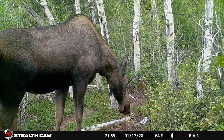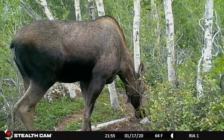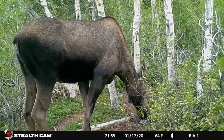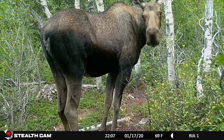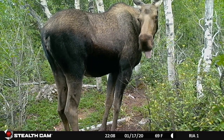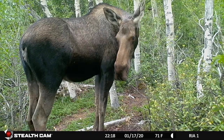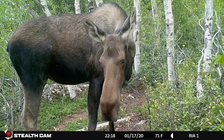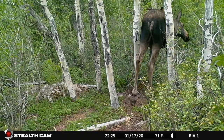Over the course of the time this camera was up here this season, it took more than 400 videos. Of those, probably half were of moosey, some were of windstorms, and then there were multiple other animals that showed up. One thing to note is the time stamp and date stamp on this are incorrect — for some reason I must have forgotten to set them before I deployed the camera. That's a bummer.